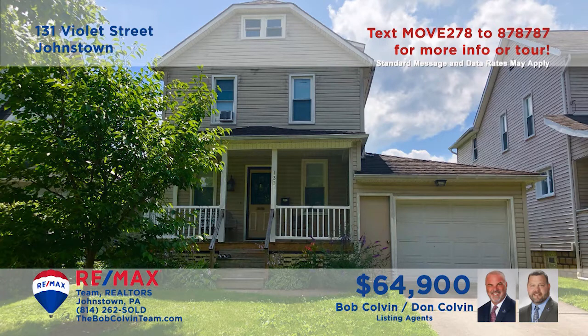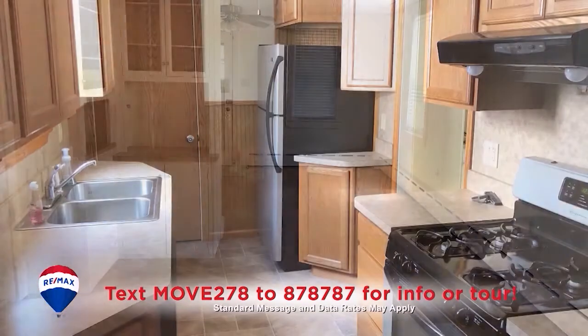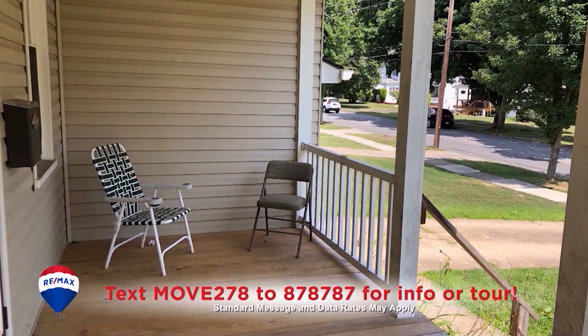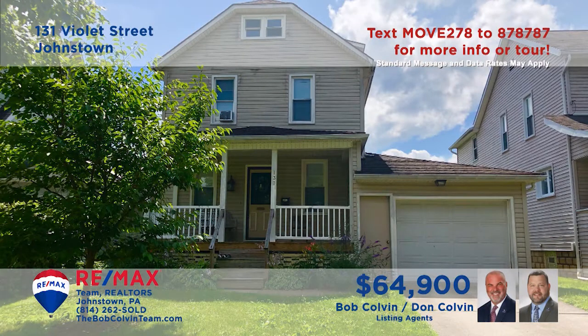Take a look at this comfy Southmont home presented by the Bob Colvin team. The sunny living room features wall-to-wall carpeting that flows into the formal dining room. You'll find oak cabinets, easy-to-clean vinyl floors, and appliances in this kitchen. Spend quiet afternoons with friends on this covered front porch. And there are three carpeted bedrooms waiting at day's end, plus a one-car attached garage.